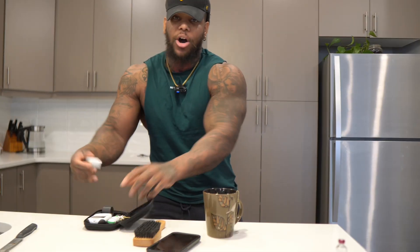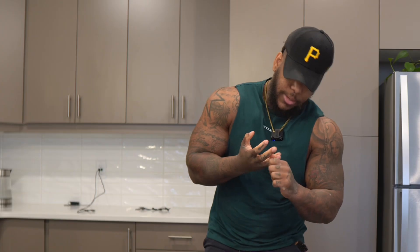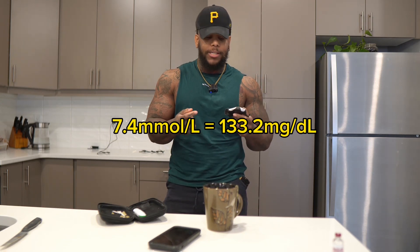Let's test the blood sugar real quick. That dawn phenomenon effect in the morning sometimes hits me a little harder than other days. Right now we're at 7.4 — not bad, because I was a little bit lower in the morning around four, so I gave myself some insulin to get ahead of it. That's my own body's diabetic pattern — I know I get a huge cortisol hit in the morning, so I'll wake up and intuitively sense how my body feels.